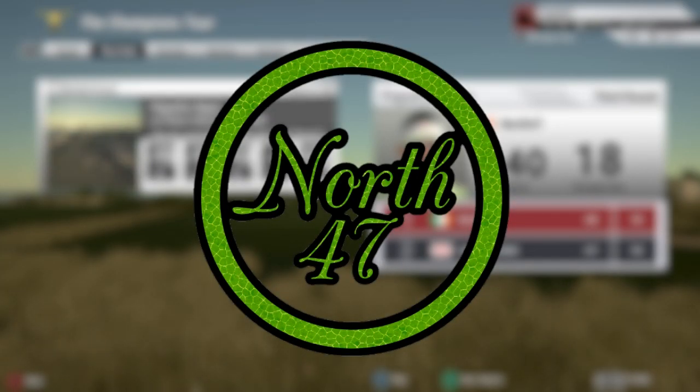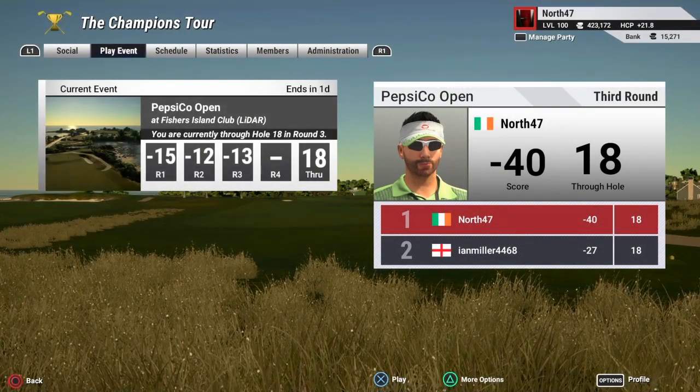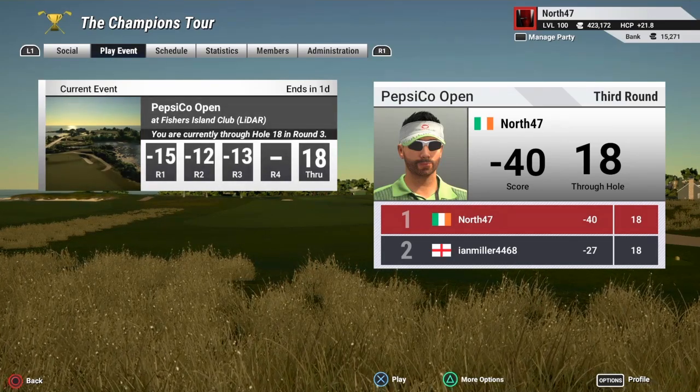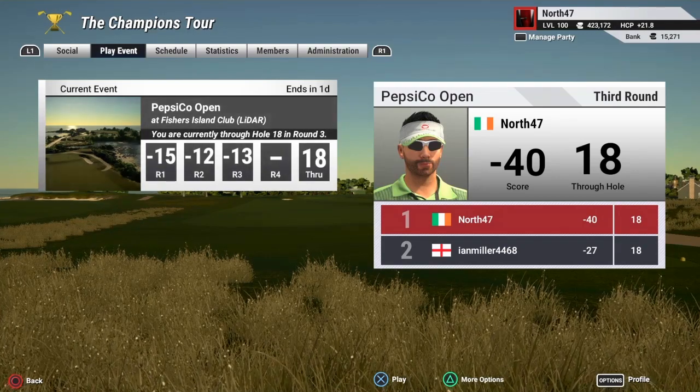All right, what's the crack everyone and welcome along to the final round of the PepsiCo Open at Fisher's Island Club, playing this in the Champions Tour Society. This is going on for not much longer — there's only myself and Ian Miller who have both played now at the moment, and as I say, doing fairly well — 40 under through three.